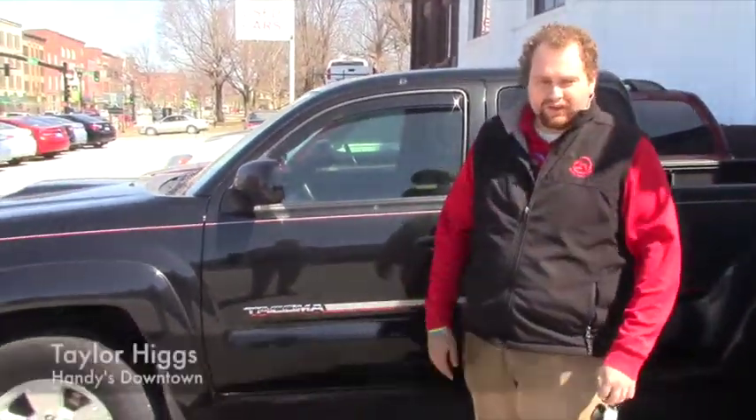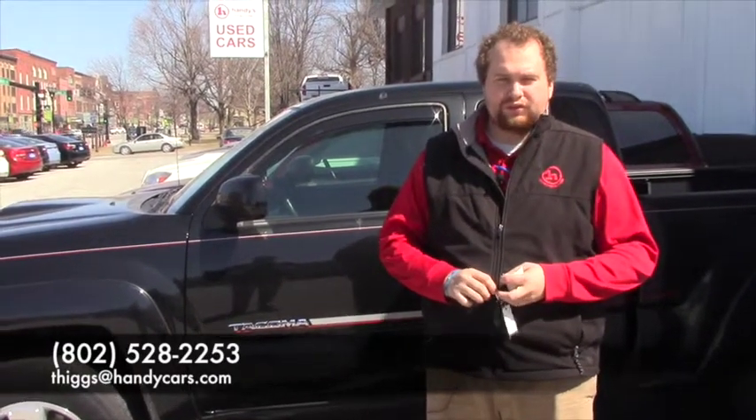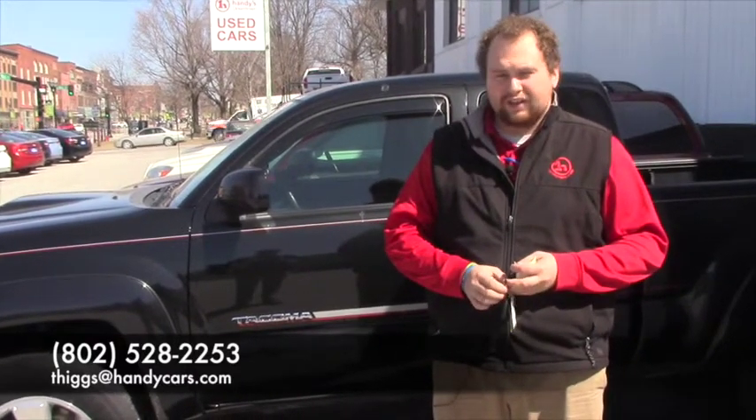We'd love to have you come in and test drive it. Obviously we can take a look at your trade as well. Feel free to give me a call — my number is 802-528-2253. Or you can email me at thigs@handycars.com. I hope we can work something out for you Dennis. Have a good one.